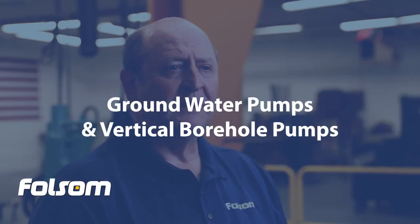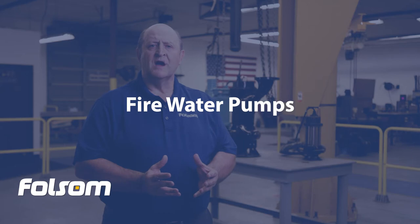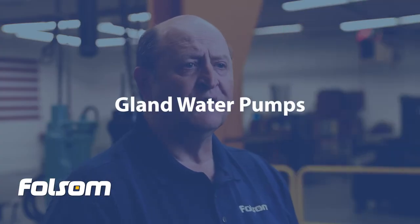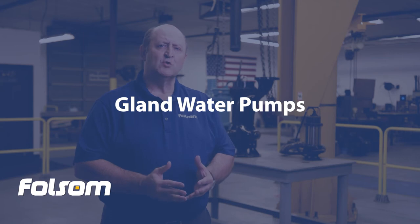Groundwater pumps, which are typically vertical borehole pumps, play an important role as they provide fresh makeup water for the various mine systems as well as potable water for drinking. Fire water pumps — many remote mines require their staff to live in camps which must have fire protection. This comes in the form of electric and diesel driven pumps. Gland water pumps for seal flush water are essential pumps to ensure that cool water is provided to large mill circuit slurry pump seals.